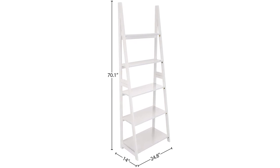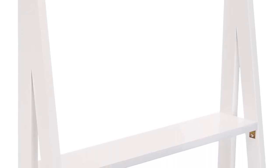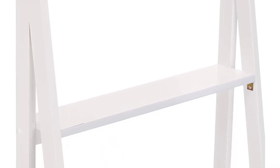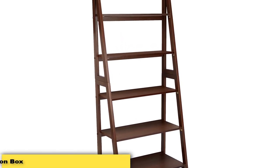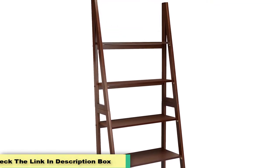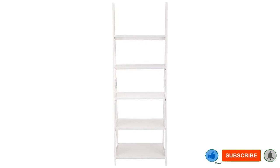It features solid wood construction, and each shelf can hold a maximum of 50 pounds, which is quite impressive. We think the design and finish will slot in nicely whether you have a classic or modern room. Pros: three colorways, solid frame, minimalistic design. Cons: can't secure to wall, and the assembly instructions are poor.